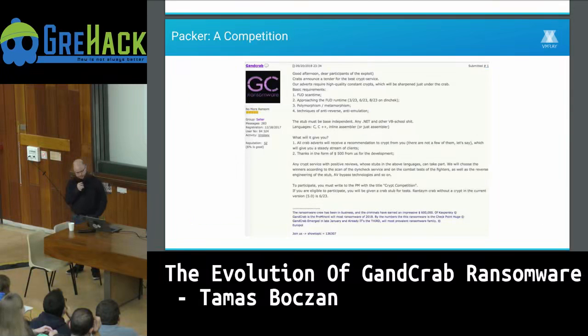When it became complicated to maintain a packer, they tried to hire someone else to do it. There are already commercial packers available, so they held a competition — whoever provides the best packer gets recommended to their affiliates, which is constant revenue for the packer authors and more revenue for the attackers. So it's a profitable alliance for both sides.